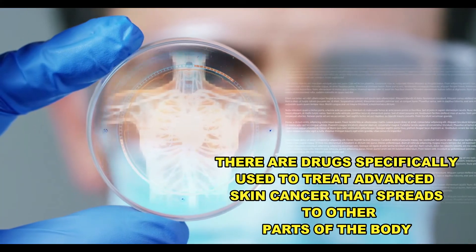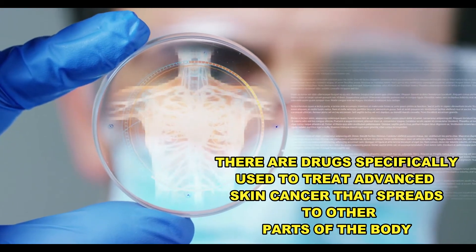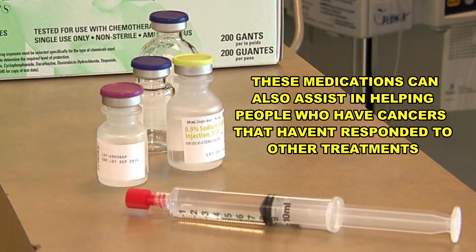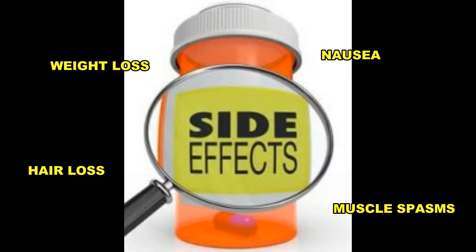There are also medications for advanced cancer. Skin cancer that spreads to other parts of the body may be treated with Aravej or Odomozo. These medications may also be an option for people whose cancers haven't responded to other treatments, and they may block molecular signals that enable the carcinomas to continue growing. Common side effects include hair loss, weight loss, nausea, and muscle spasms.